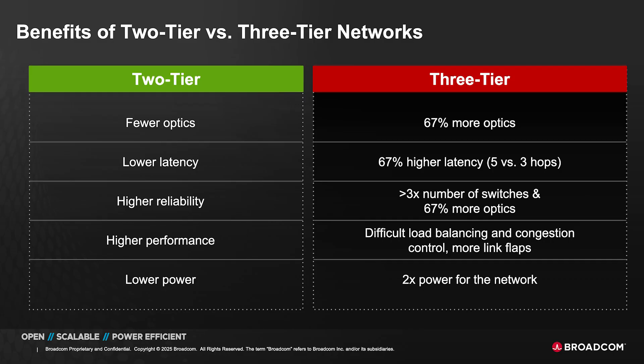When you have a 50-terabit switch like Tomahawk 5, you need a three-tier network to be able to connect 100,000 GPUs. When you move to something like Tomahawk 6 at 100 terabits, we are able to reduce the number of tiers from three tiers to two tiers.